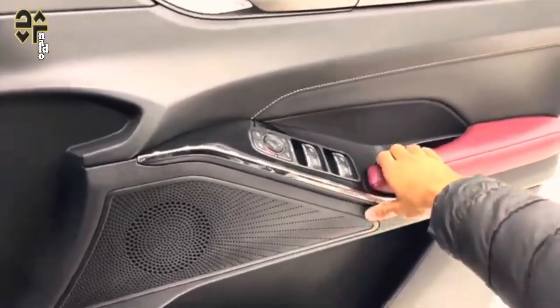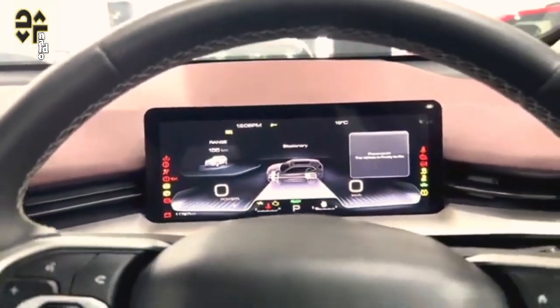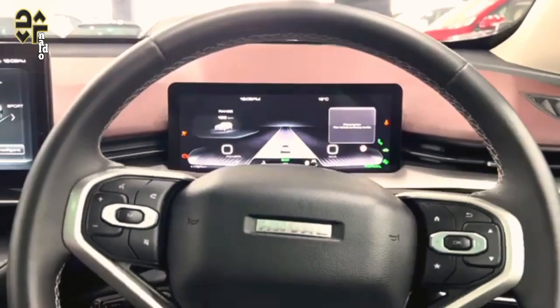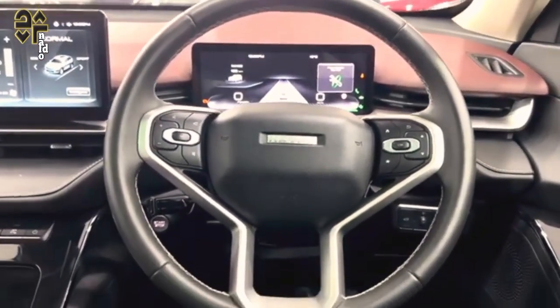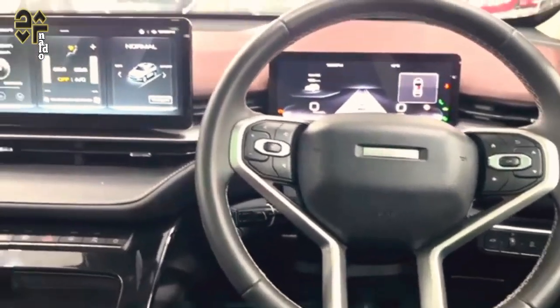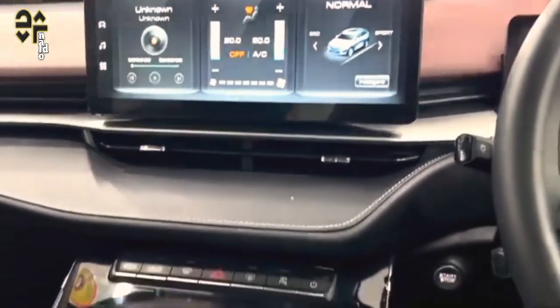Traffic jam assist also comes standard, along with 6 parking sensors at either end and a handy USB port near the rear-view mirror for a dash cam. A quick test of the Smart Dodge system embedded into the central touchscreen, said to dodge larger vehicles in the lane next to you on the freeway, proved to do nothing at all alongside a medium-sized truck, so potentially it only works with large trucks.